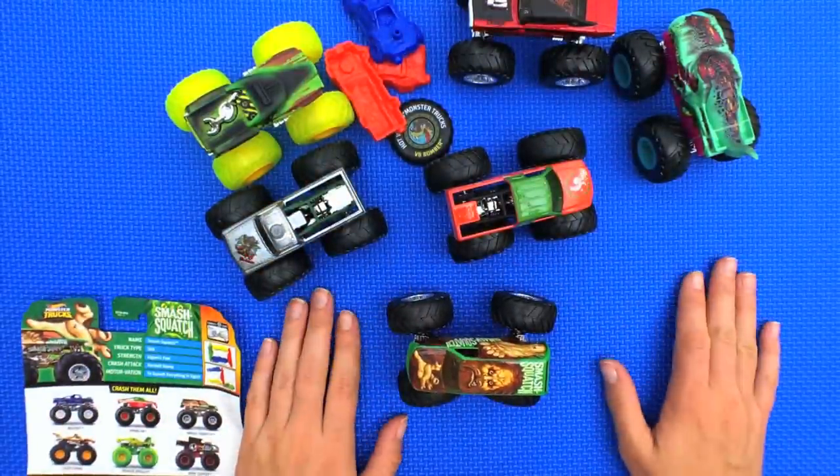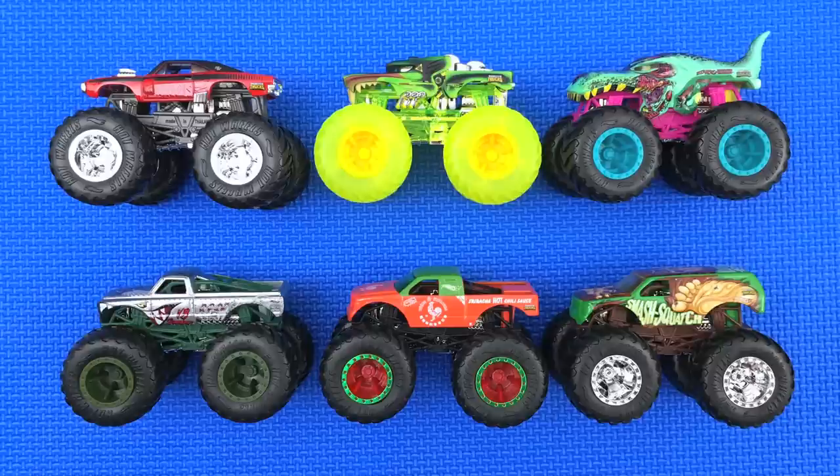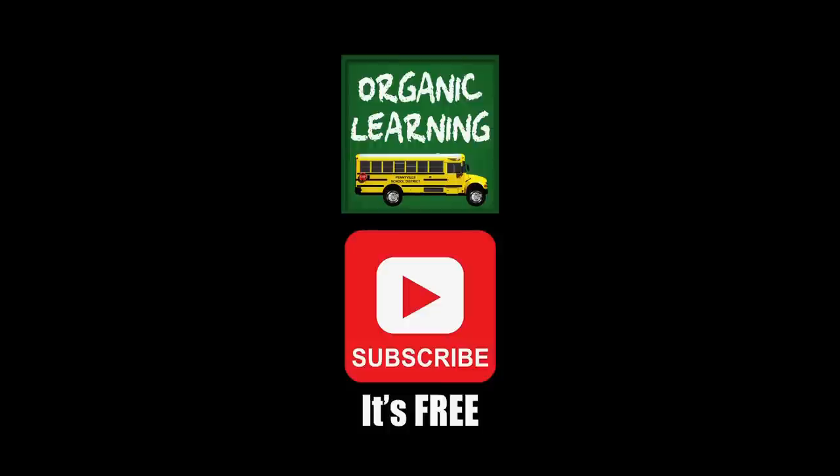Well, it's time to go! We hope you had fun going over all these awesome Hot Wheels monster trucks. Bye bye, see you next time! If you liked our video please give it a thumbs up, don't forget to subscribe, and leave a comment below. Thank you, bye!